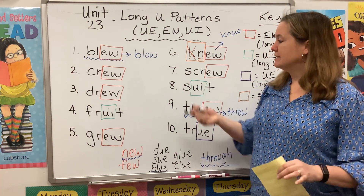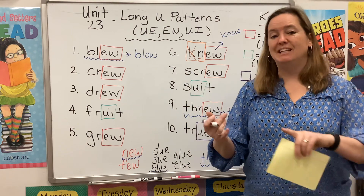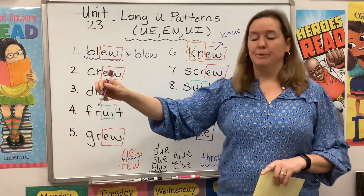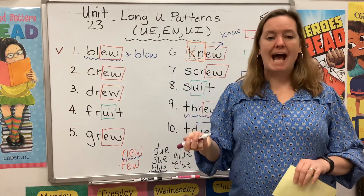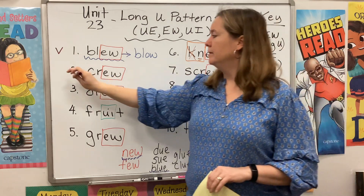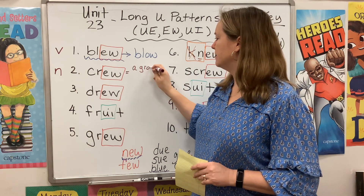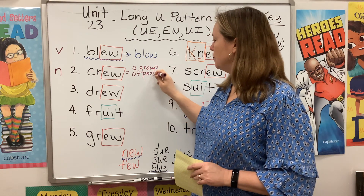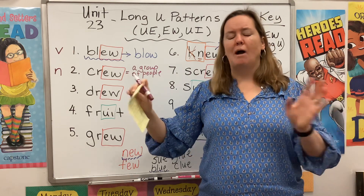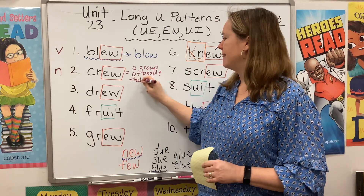What I want to do now is make sure we're clear on our vocabulary. As I talk about the meanings of the words, I'm going to label them either N for noun, V for verb, or A for adjective. Starting with blew — this is a verb, an action word. It's actually the past tense of blow: now I blow out my candles, yesterday I blew out my candles. Crew is a noun. A crew is a group of people that work together — like a ship's captain and his crew, or a landscaping crew. They work together.